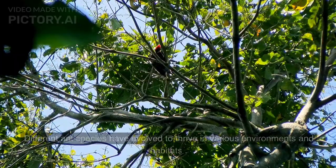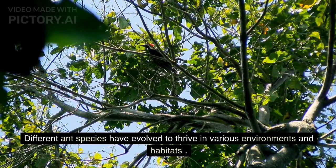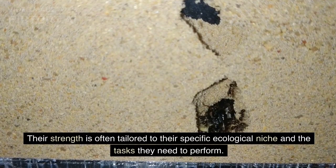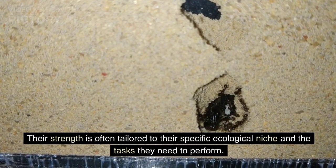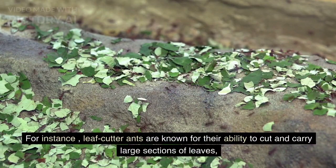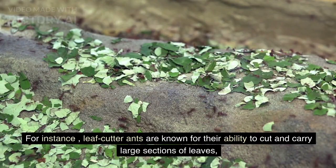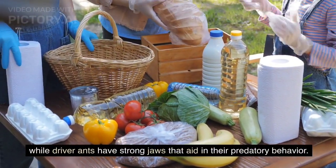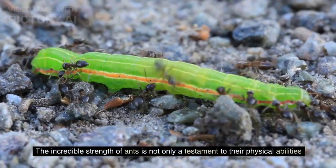Adaptability: Different ant species have evolved to thrive in various environments and habitats. Their strength is often tailored to their specific ecological niche and the tasks they need to perform. For instance, leafcutter ants are known for their ability to cut and carry large sections of leaves, while driver ants have strong jaws that aid in their predatory behavior.